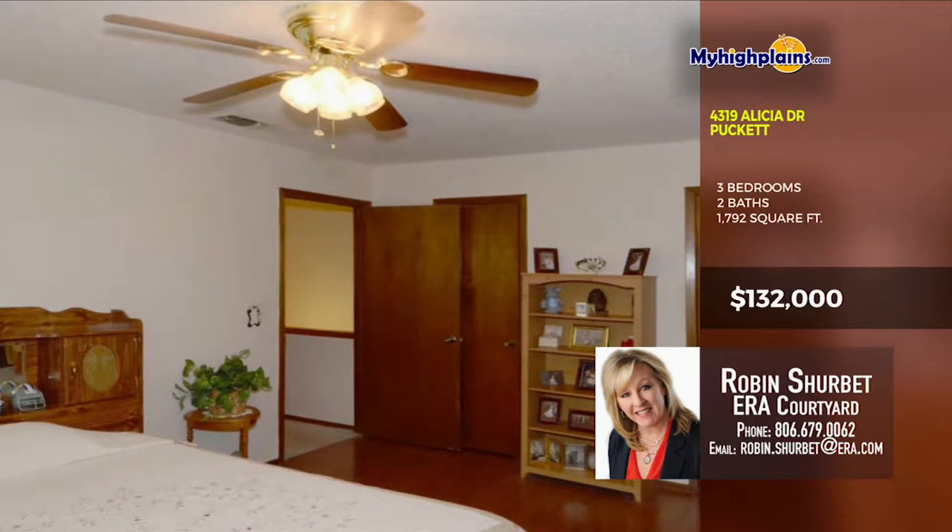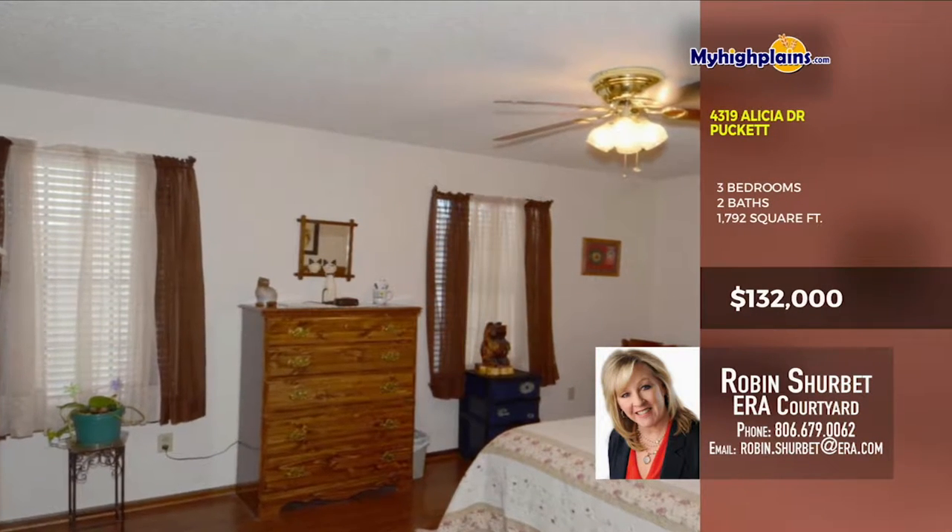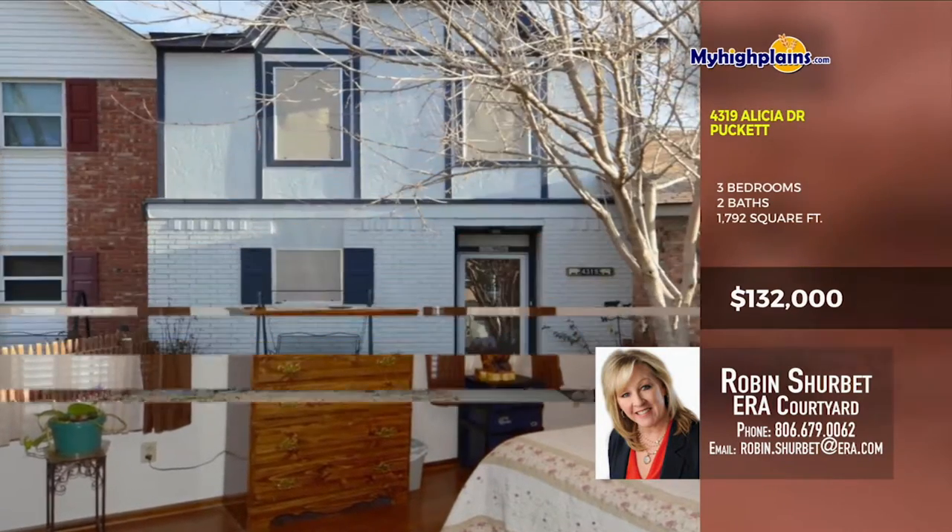Call soon and come see this great option for a great home. Call Robin Sherbin with ERA Courtyard at 806-679-0062.